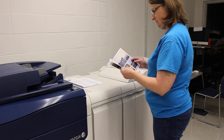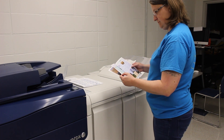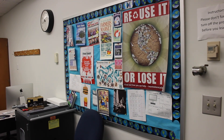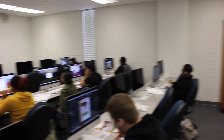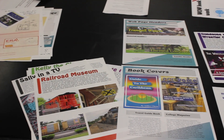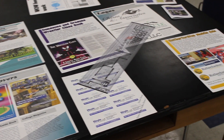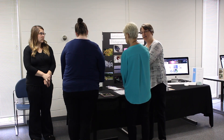Our second degree is our most popular, and that degree option is the two-year Associate of Applied Science degree in digital design. This is a five semester program. In this degree, you take all of the courses that you would in the certificate. Plus, your second year, you'll be taking general education courses and advanced digital design courses. We also include a class on professional portfolio during your final semester to get you prepared for that first interview.